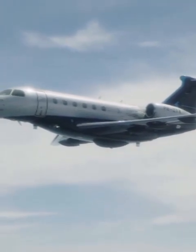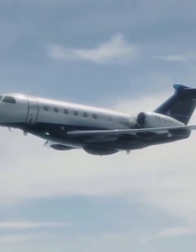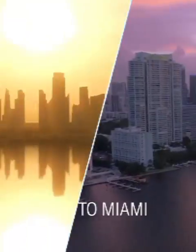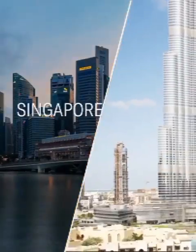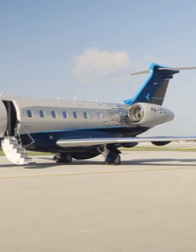With a maximum operational Mach of .83 and a range of over 4,000 nautical miles, the Praeter 600 can connect Paris to New York, Sao Paulo to Miami, Dubai to London, and Singapore to Dubai — providing comfort and style for those nine-hour flights.